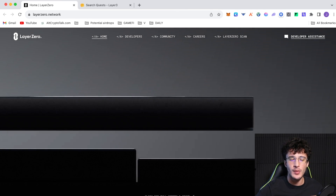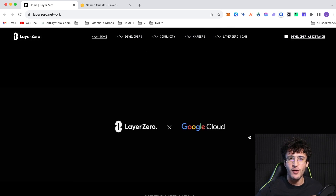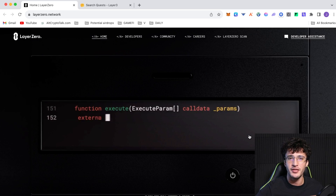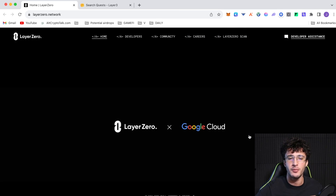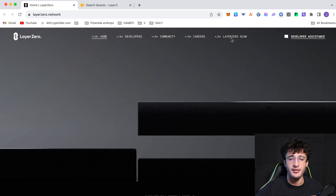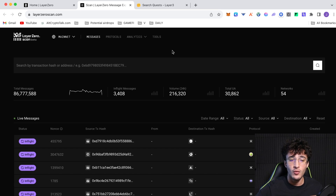We're officially on the Layer Zero website at layerzero.network. In the past we've made Layer Zero airdrop guides, so you should have a rough idea of what we're doing. You'll need a MetaMask wallet or any wallet with Ethereum and Ethereum-compatible assets. I'll show you exactly what I'm going to be doing to qualify for the airdrop. First, go up to the top where it says Layer Zero Scan — here you can see everything going on within the Layer Zero ecosystem. All transactions are shown on layerzeroscan.com.